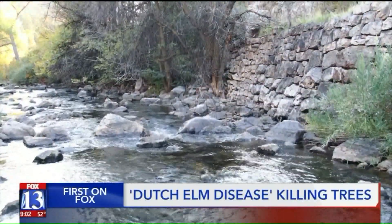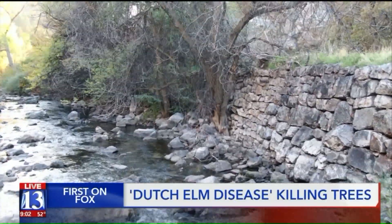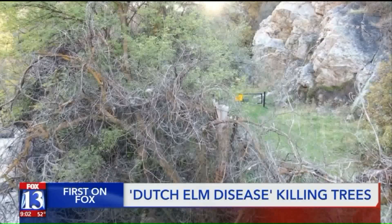Other invasive species, other types of insects will come in. We're going to lose wildlife habitat. We're going to have contaminated water. We're going to have a change of climate because the canopy is going to be gone.